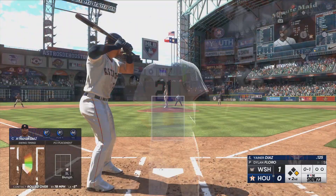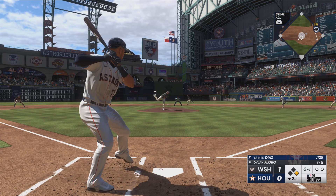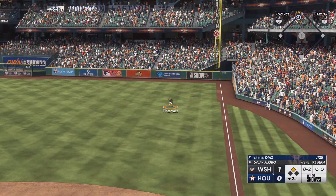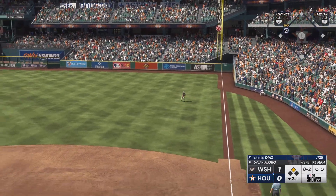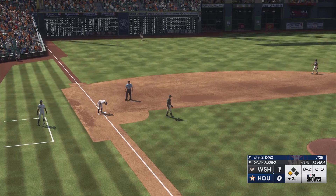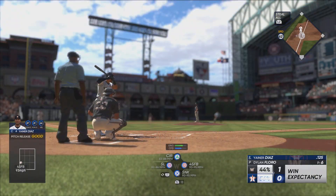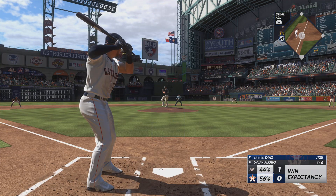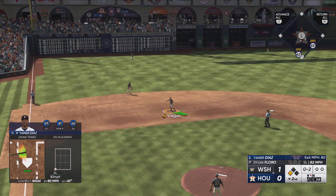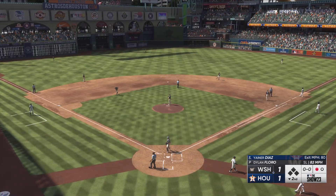Bounce to the left side. Altuve runs — pitch in for a strike and he throws it away. All in two now. On the ground to third, tosses across to first, but the run scores and that makes it a 1-1 game.